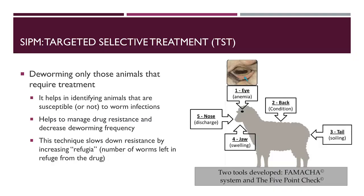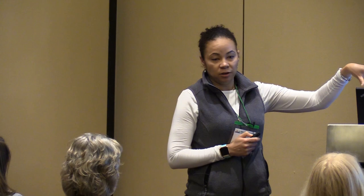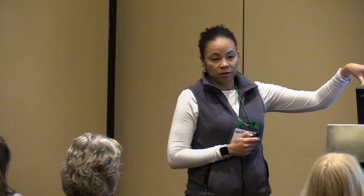The two tools we have developed are the FAMACHA system and the five-point check. The FAMACHA system rates an animal on a scale of one to five for anemia, with one being red and healthy and five being pale and severely anemic. The five-point check includes anemia as well as other variables and looks at the overall animal in a holistic approach, taking into account every other parasite present, not just barber pole worm.